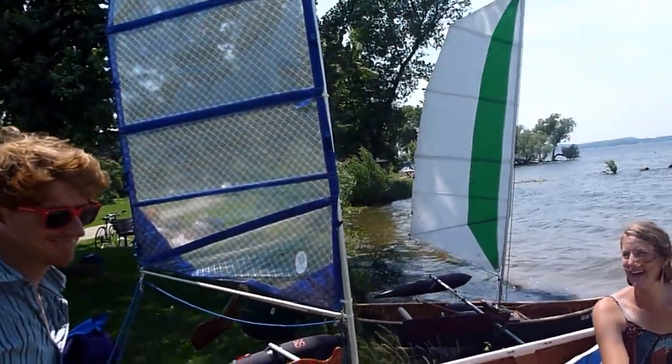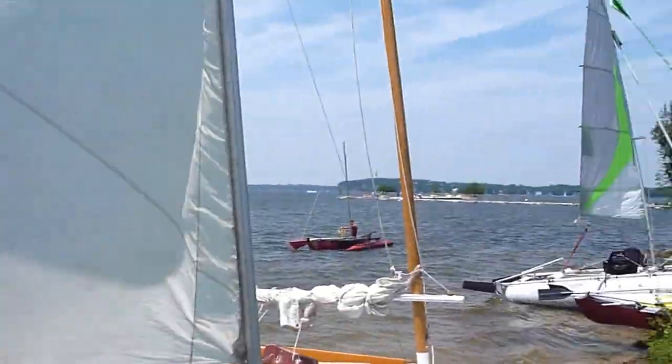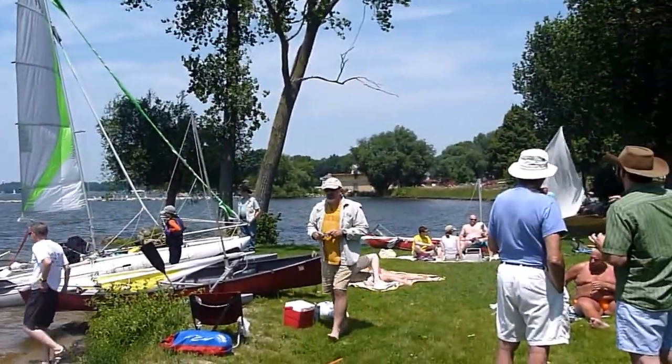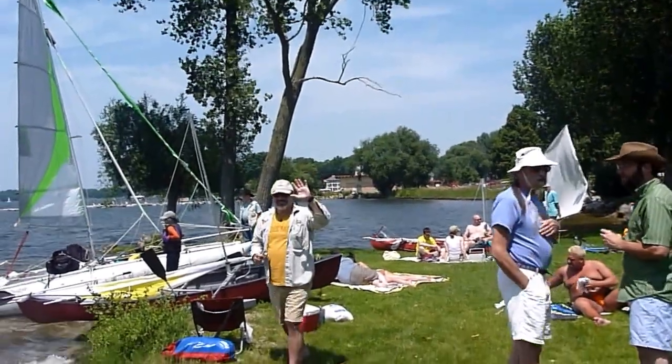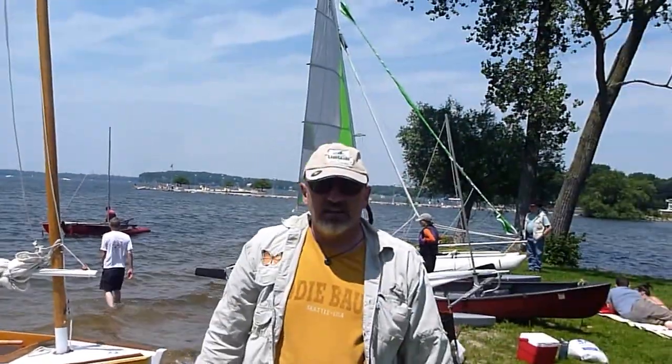Here's the owner of the butterfly. And Michael's taken off out there. There's Brian, the owner of the Kruger with the bail log rig. And we'll be signing off.